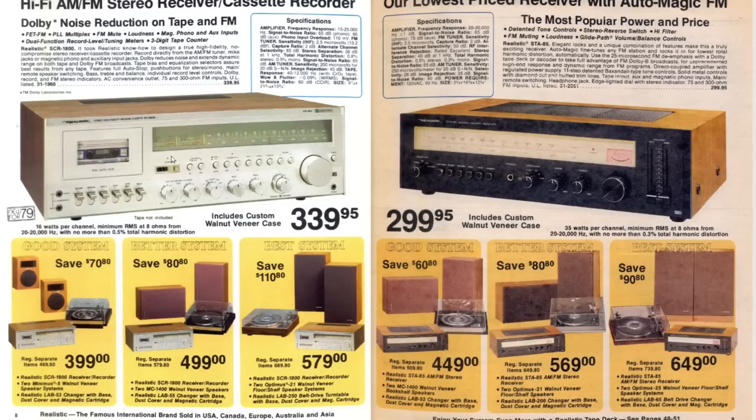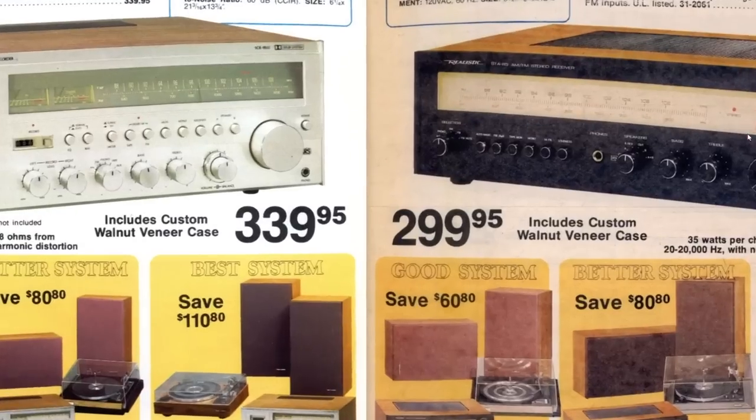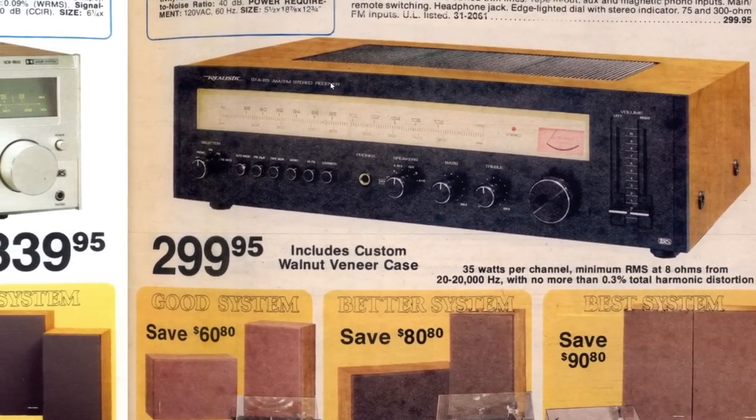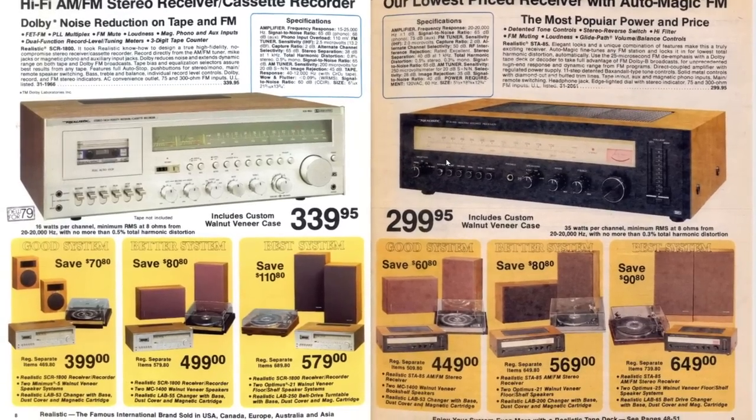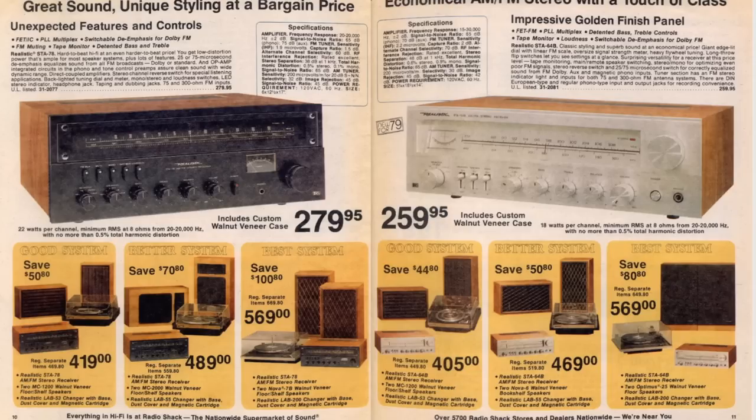There's a stereo receiver with a cassette deck built in. Here's one with a black face versus a silver face. Here's another black face receiver.